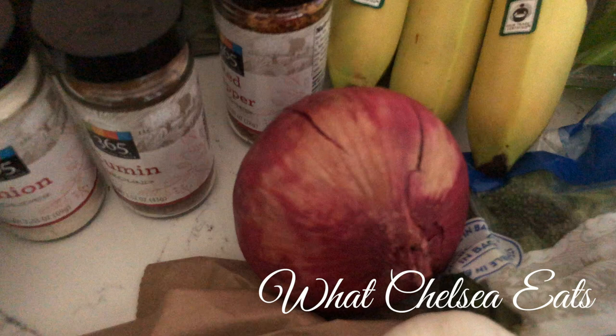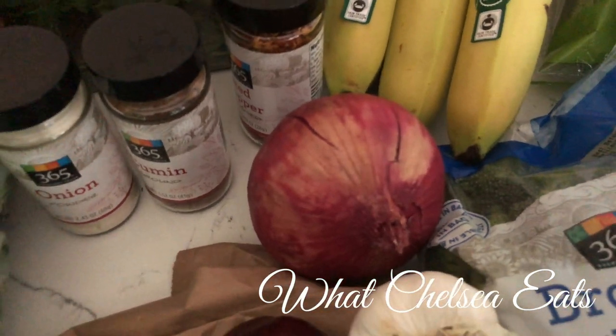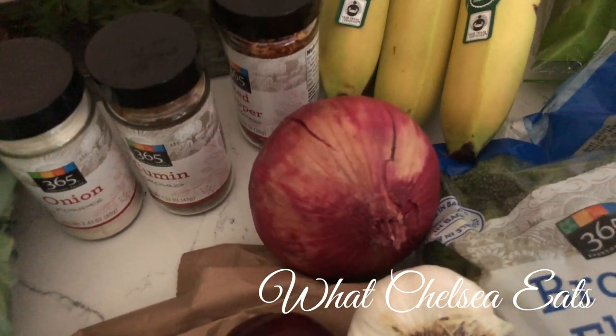Red onion. I like red onion for my salads. I pretty much put red onion in just about any salad that I make.